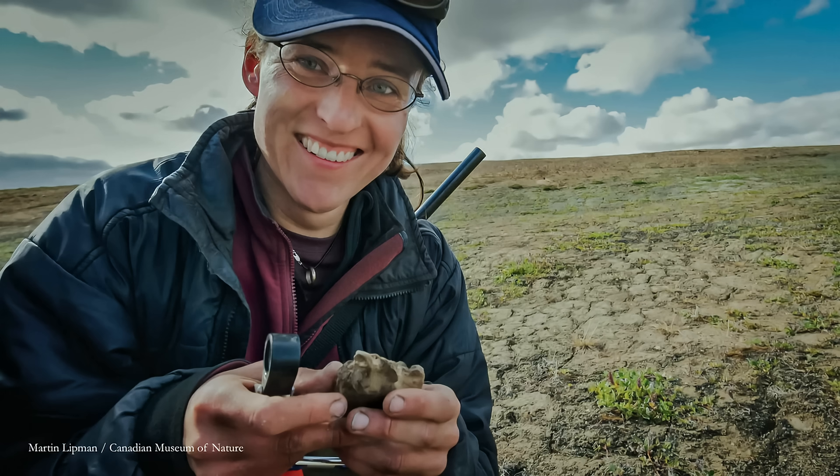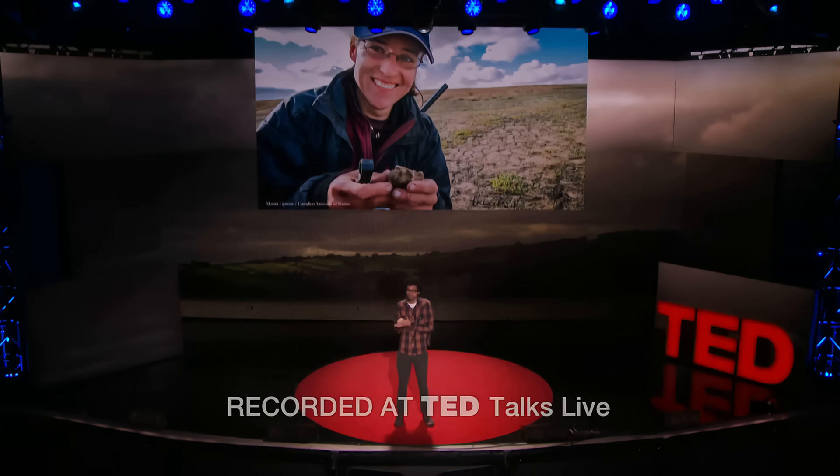So this is a story about how we know what we know. It's a story about this woman, Natalia Rybczynski. She's a paleobiologist, which means she specializes in digging up really old dead stuff. I had someone who called me Dr. Dead Things.